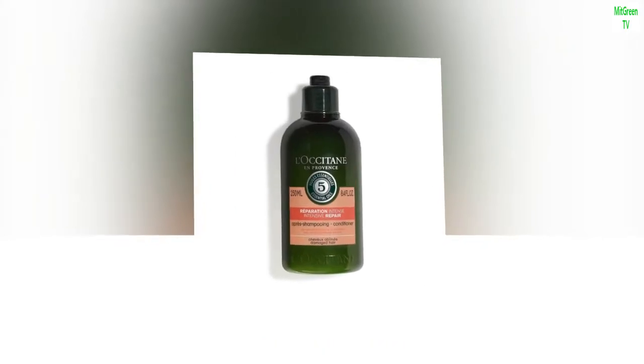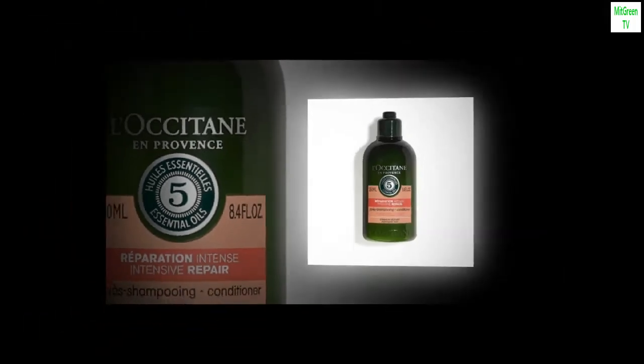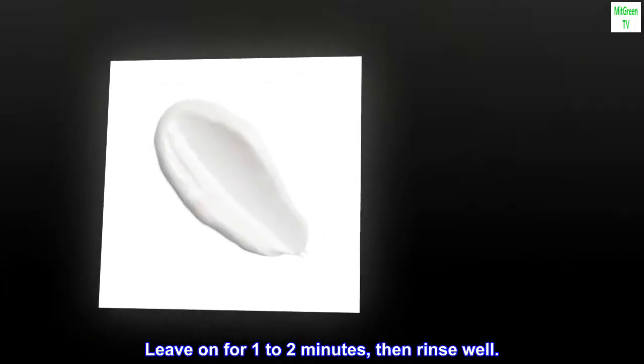Suggested use. Take a generous dab and work through lengths and ends of hair. Leave on for one to two minutes, then rinse well.